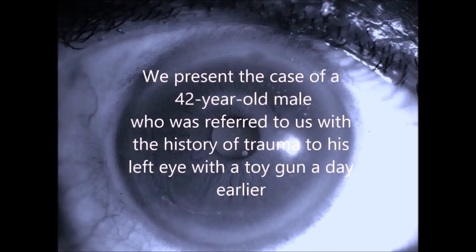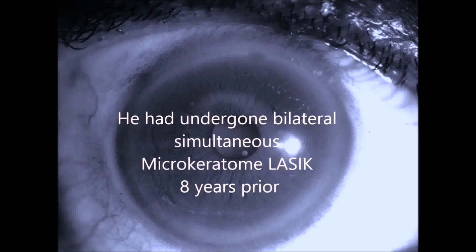Trauma to a LASIK flap can lead to severe, vision-threatening complications. We present a case of a 42-year-old male who was referred to us with decreased vision in his left eye following trauma with a toy gun a day earlier. He had undergone bilateral LASIK eight years prior.